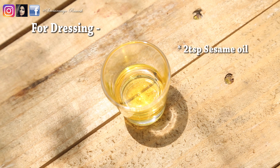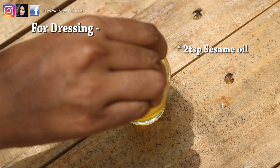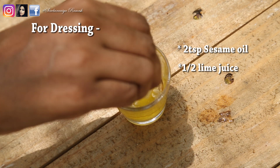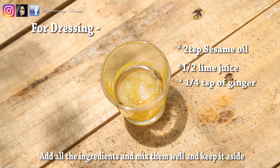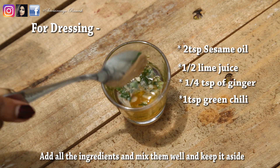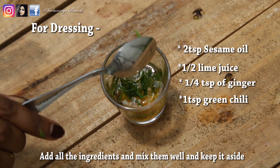First, we have a dressing for this salad. I am adding 2 tablespoons of oil. If you have a weight loss process, you can use 1 tablespoon or half a tablespoon of oil. Then we add 1 tablespoon of another ingredient.